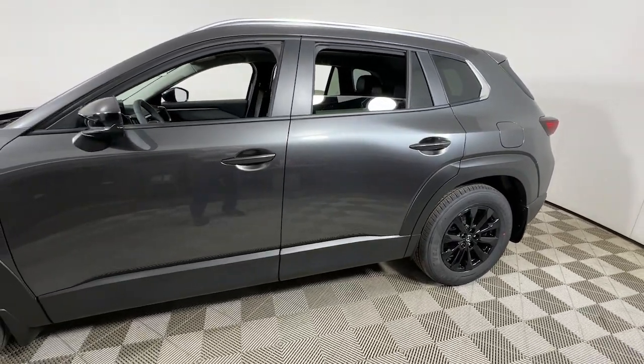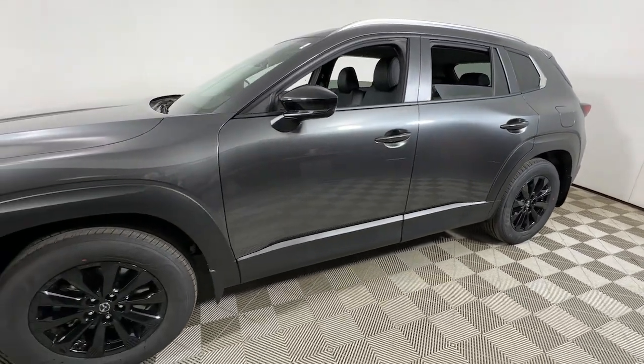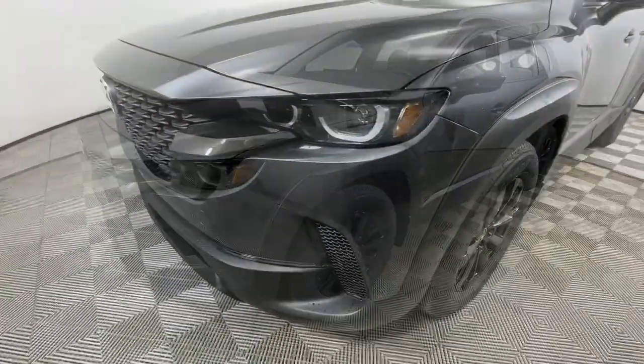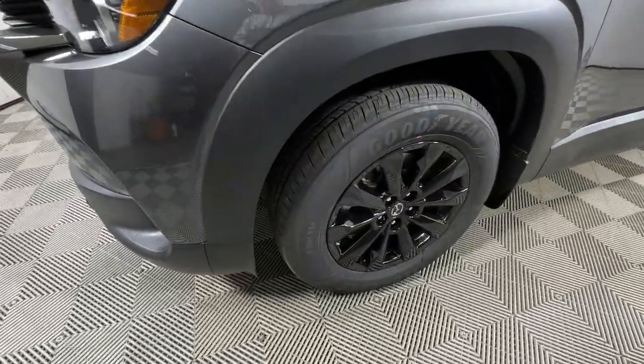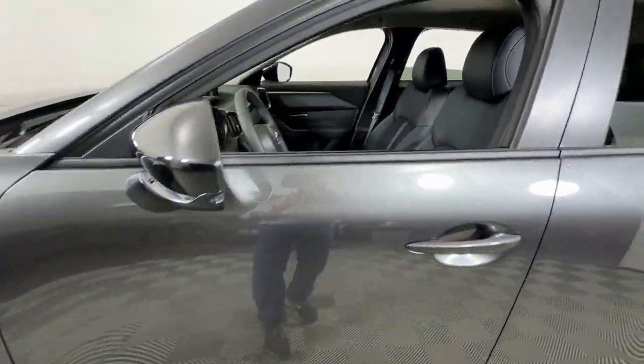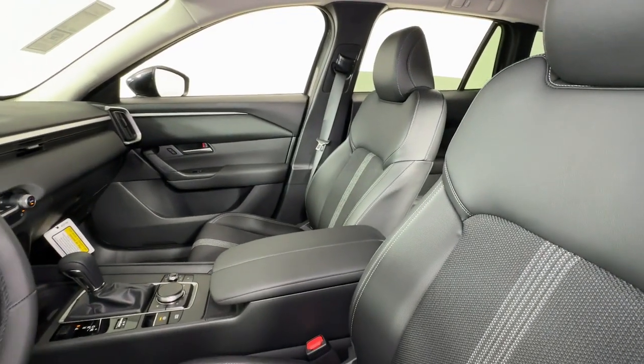Get into a car with value. 2024 Mazda CX-50. Make the drive delightful wherever the road may lead in this artfully designed CX-50. You'll love its tasteful intuitive cabin, standard driver assist safety features, and nimble handling.